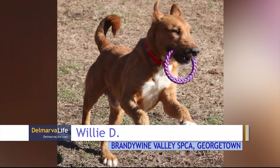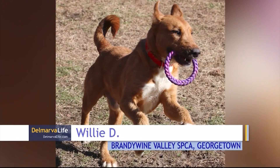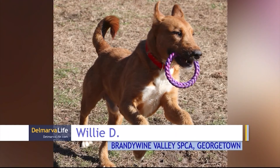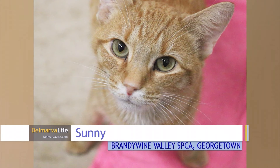You'll find Willie D at the Brandywine Valley SPCA in Georgetown. Willie is friendly, playful, and knows how to have a good time. If you are looking for a handsome young guy to go on all the adventures with, he's your dog. Sunny is also at Brandywine — this sweetheart is rightly named because he has a sunny disposition and loves to give headbutts.